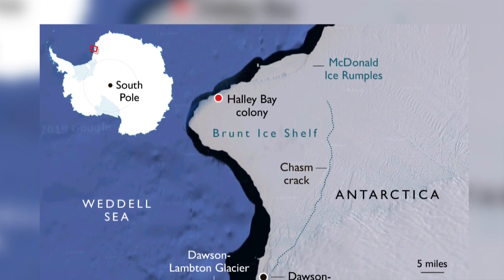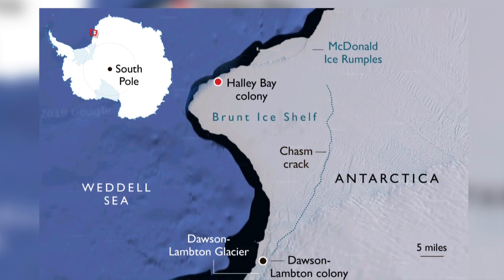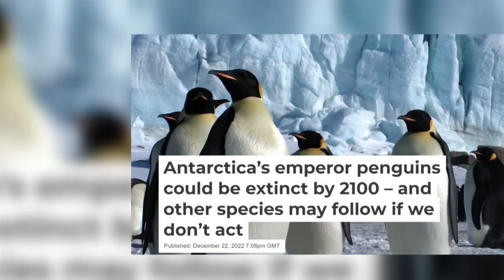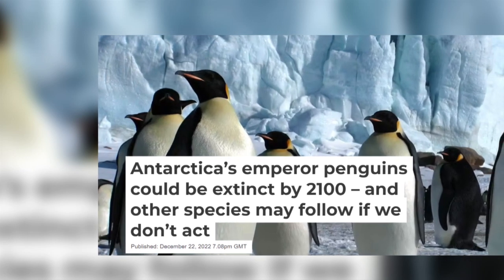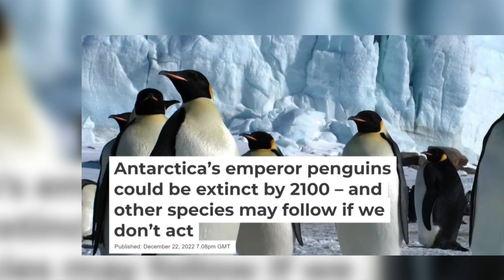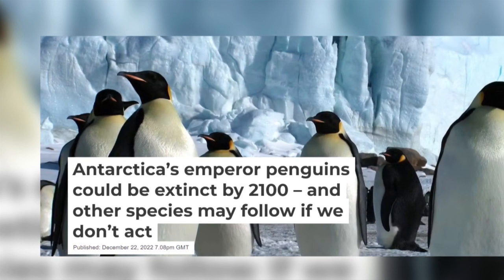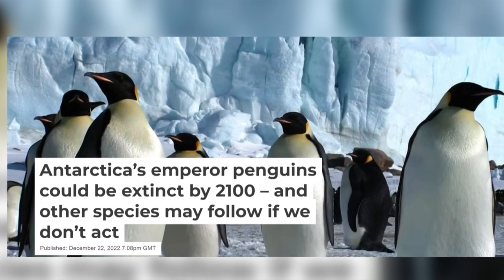However, if breeding habitats are unstable at a regional scale, as was seen in the Bellingshausen Sea, this strategy will not work. Some scientists have concluded that even if we stopped emitting greenhouse gases today, climate change will continue to affect sea ice well into the future, and that emperor penguins are in danger of becoming extinct throughout a significant proportion of their range.